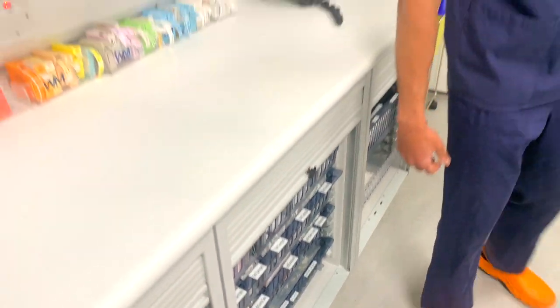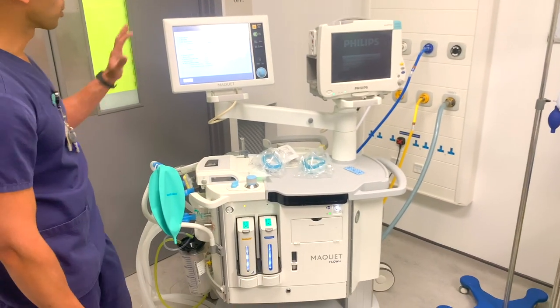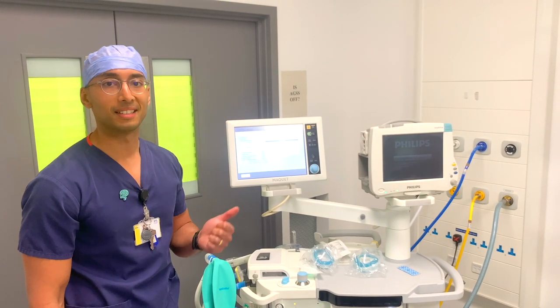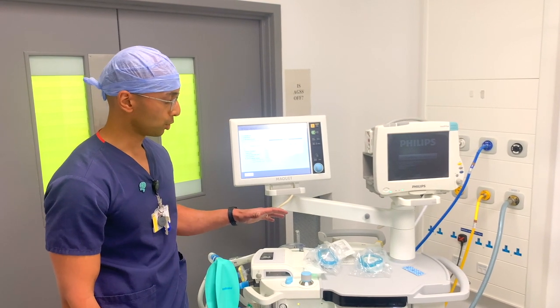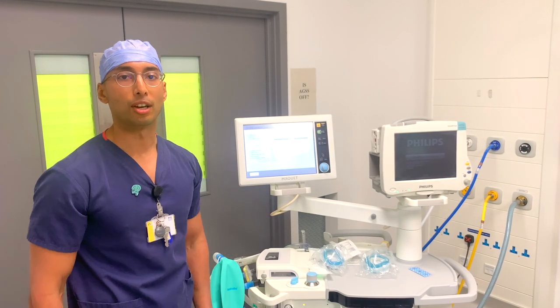Over here the most important piece of equipment is our ventilator. It has lots of settings — the people who understand it most are anaesthetists and anaesthetic assistants — but basically this machine will keep oxygen moving in and out of the body and keep the lungs working during a general anaesthetic.